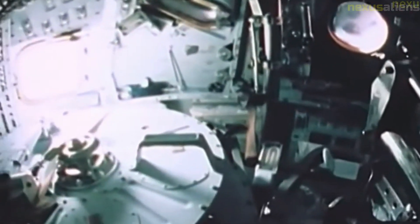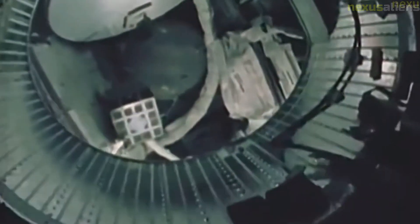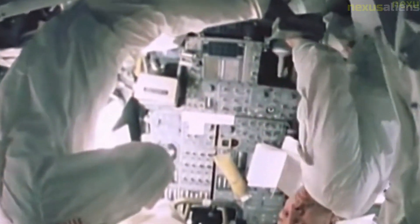The two astronauts wore their spacesuits for some 20 walkthroughs of EVA procedures, including sample gathering and use of tools and other equipment. They flew in the Vomit Comet in simulated microgravity or lunar gravity, including practice in donning and doffing spacesuits, to prepare for the descent to the moon's surface.